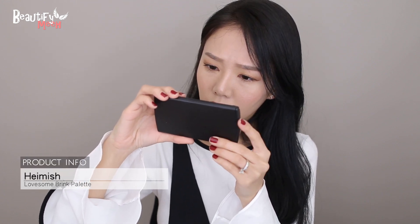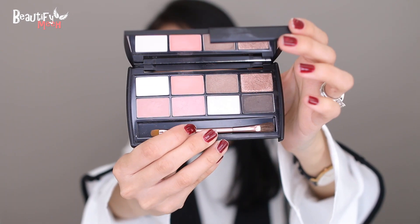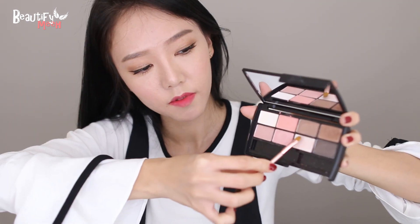First product — this is Heimish. This is the Lovesome Blink palette. I posted a picture of this on my Instagram a few weeks ago. Look at this — there are 8 shadows in here, there's no fallout, it's highly pigmented and very long-lasting. The two shimmer shadows are so pretty. I apply some of the shimmer shadow on my lower lash line and on my inner corners.